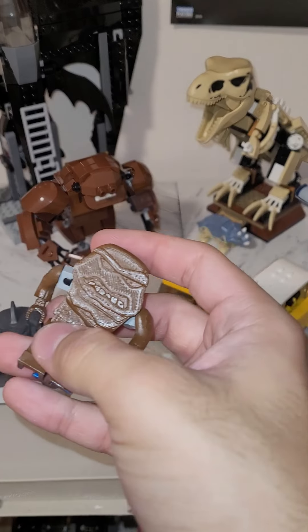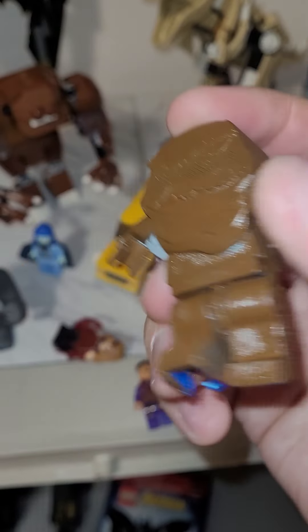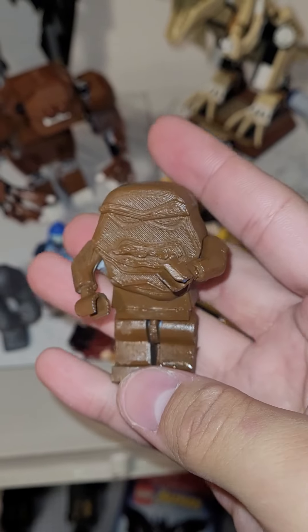It looks weird like this, but if it's positioned, actually it's pretty cool.